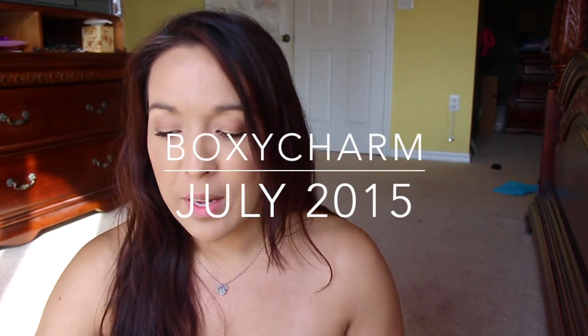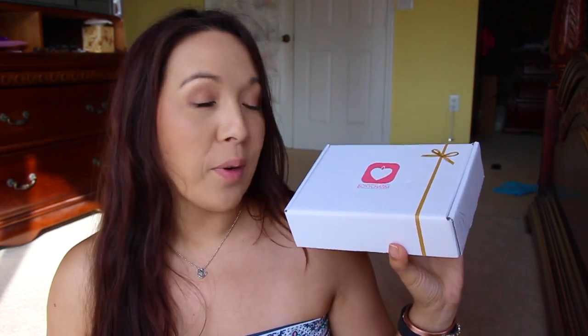Hey guys, I am here with my Boxycharm. If you're not familiar with Boxycharm, it's $21 a month and they give you full-size products — about five full-size products — and it's usually worth over a hundred dollars per box. It's a really great box and one of my most favorite subscription boxes. It's more than like Birchbox and Ipsy, but you're getting so much more for your buck.